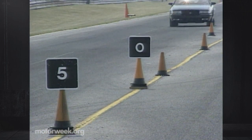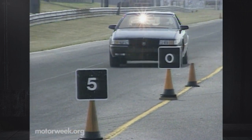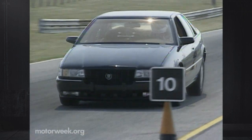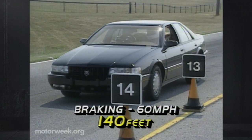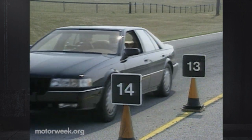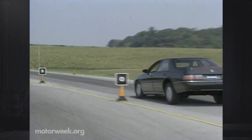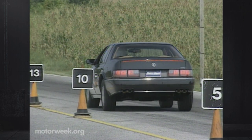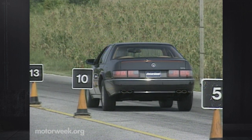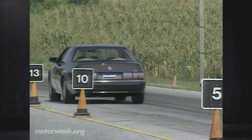The STS stops using front and rear discs mated to a Bosch anti-lock system. Our pre-production test car's brand-new brakes stopped it in a long average distance of 140 feet. More miles will seat the pads and shorten distances, but a pull to the right and heavy nosedive may not go away so easily. Premature lock-up and pedal fade were non-existent.